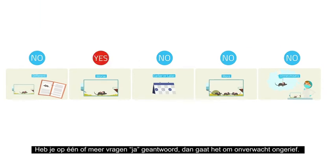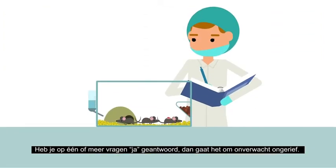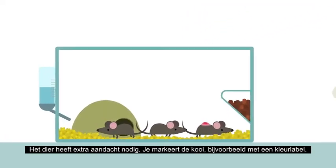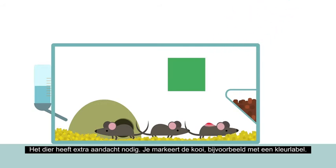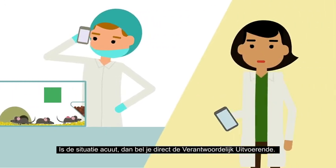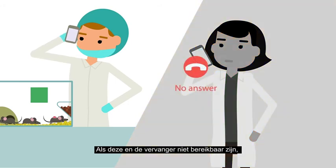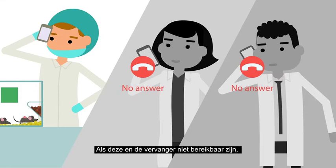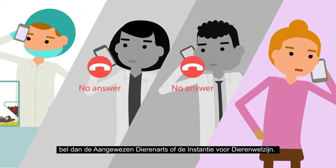If you have answered YES to one or more questions, then the discomfort is UNEXPECTED and the animal needs extra attention. Mark the cage using, for example, a colour-coded label. If the situation is ACUTE, ring the study director immediately. If neither the study director nor the alternate study director is reachable, then ring the designated veterinarian or the animal welfare body.